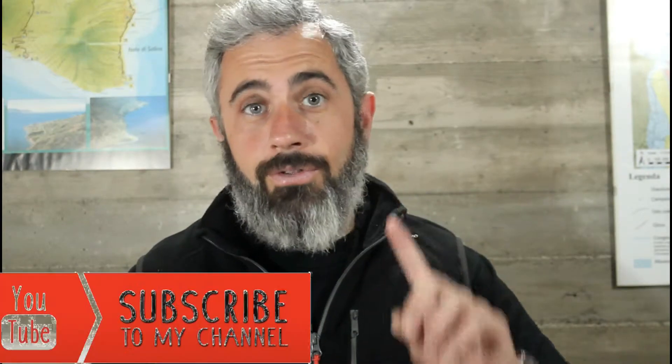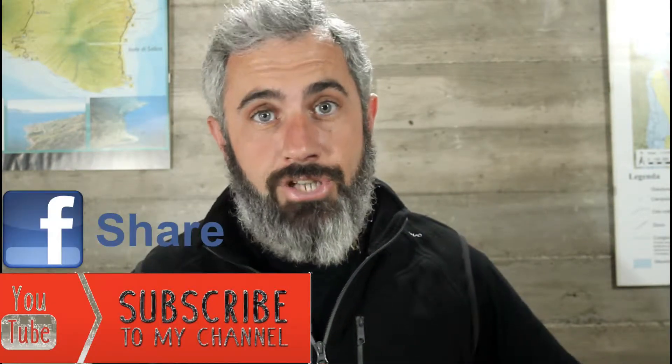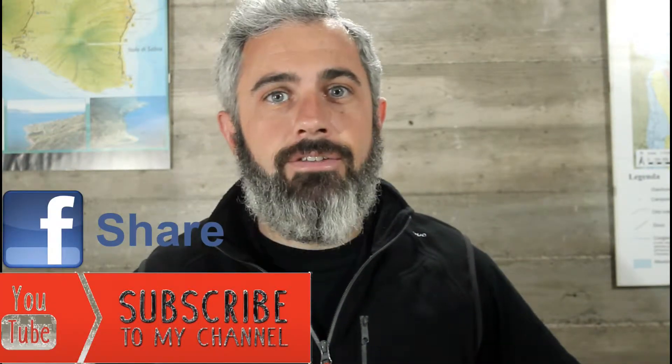Hi everyone, this is Doc Wisdom and today we will talk about volcanic necks. But before, subscribe to my channel, share, and now enjoy this new video.